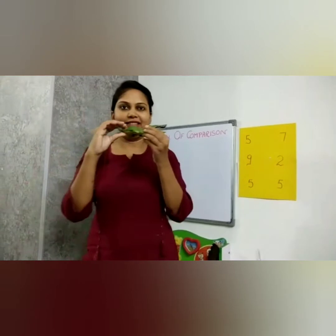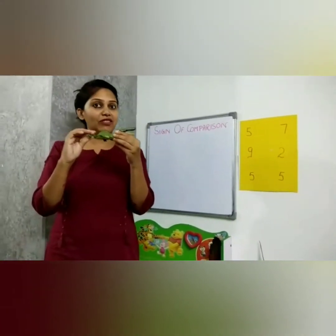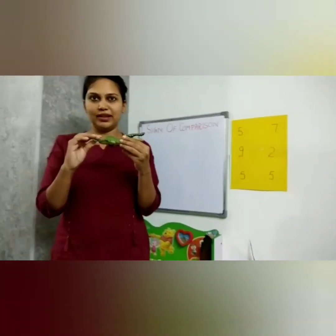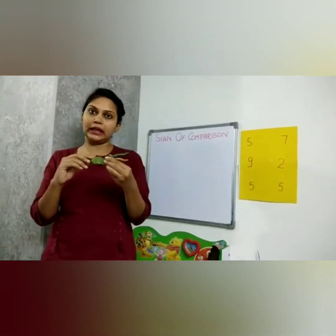Who is he? He is a crocodile, and he loves to eat numbers. So wherever he finds a bigger number, he eats that number.